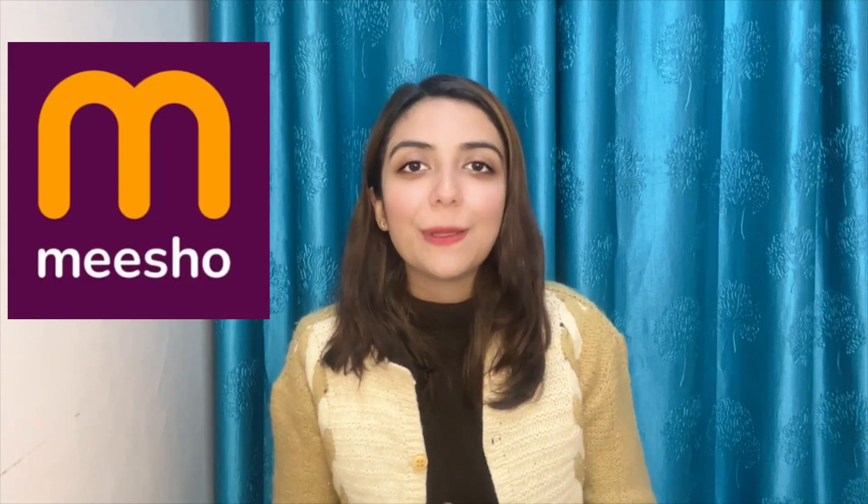Hi guys, welcome or welcome back to my YouTube channel. Hope you are doing good. Today's video is going to be amazing — it's a haul video, and this is a Meesho winter haul edition.